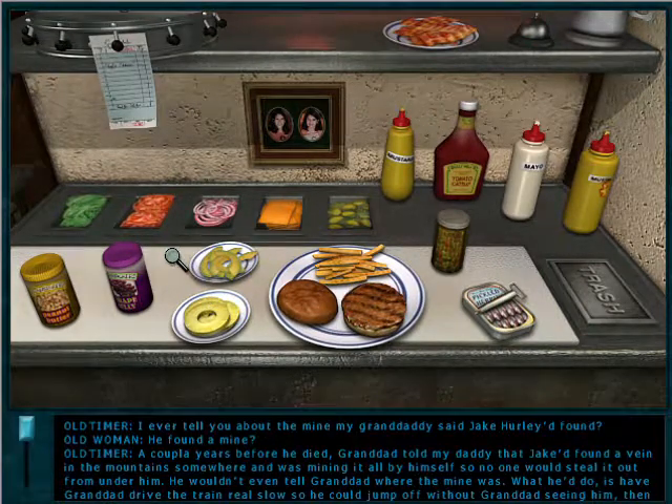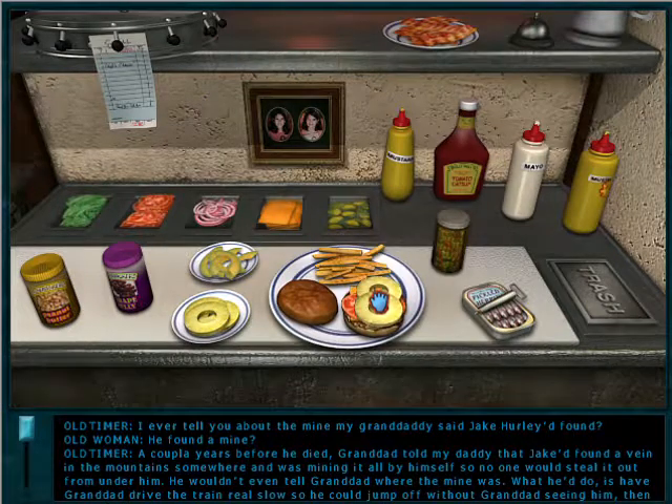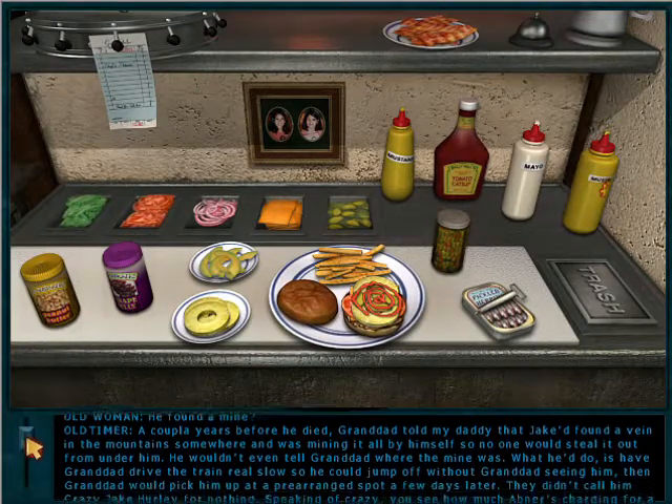Did I ever tell you about the mine my granddaddy said Jake Hurley found? A couple years before he died, granddad told my daddy that Jake had found a vein in the mountains somewhere and was mining it all by himself so no one would steal it out from under him. He wouldn't even tell granddad where the mine was. What he'd do is have granddad drive the train real slow so he could jump off without granddad seeing him. Then granddad would pick him up at a pre-arranged spot a few days later. They didn't call him Crazy Jake Hurley for nothing!